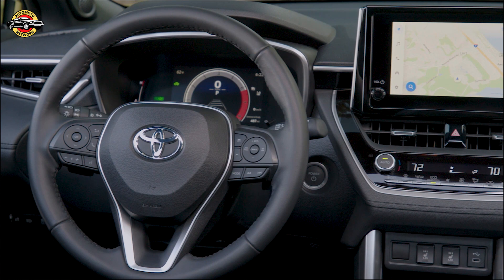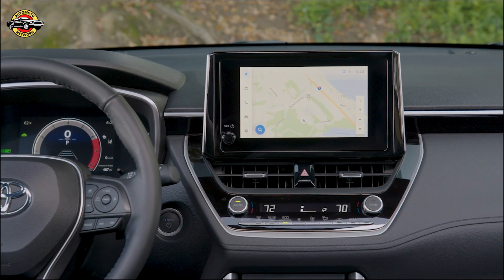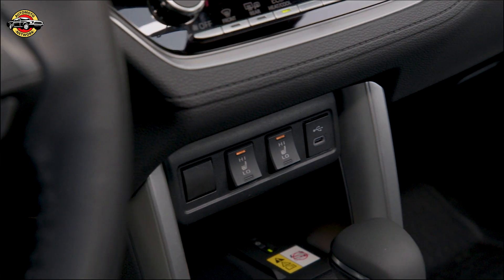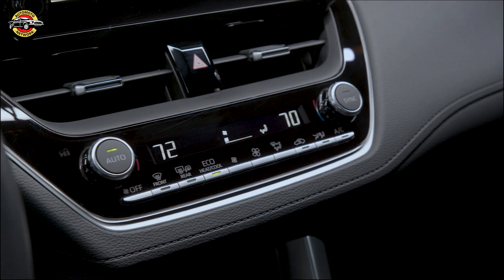The 2023 Corolla Cross Hybrid comes in three grades: S, SE, and XSE. Each grade offers a variety of standard and optional features, including alloy wheels, touchscreen displays, sport-tuned suspension, LED headlamps, and smart key access.